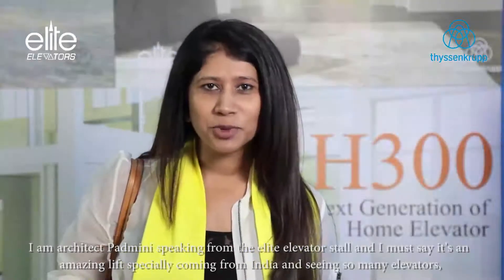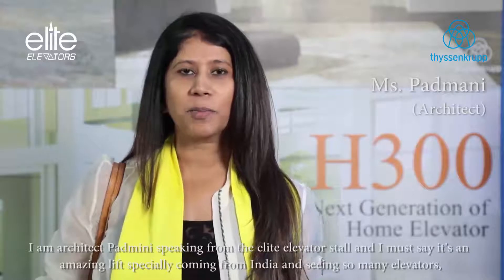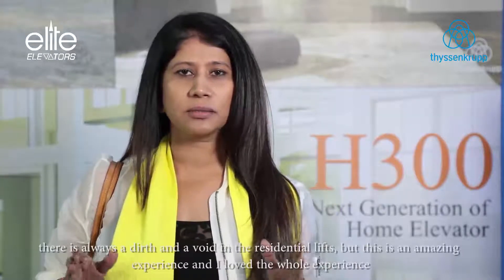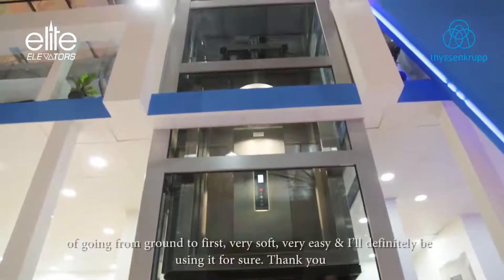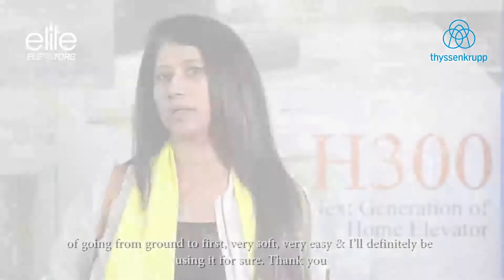I am Architect Padmini speaking from the Elite Elevator stall and I must say it's an amazing lift, especially coming from India and seeing so many elevators. There was always a dearth and a void in the residential lifts but this is an amazing experience and I love the whole experience going from ground to first. Very soft, very easy and I'll definitely be using it for sure.